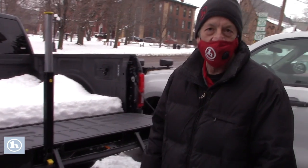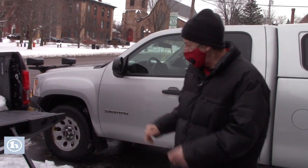We're going to do a walk around here of the truck so you can have a closer look.